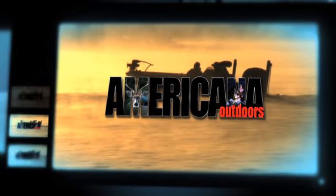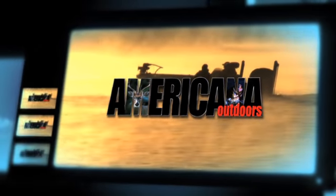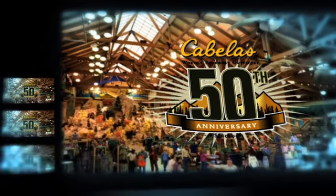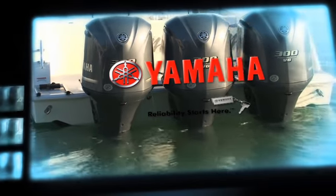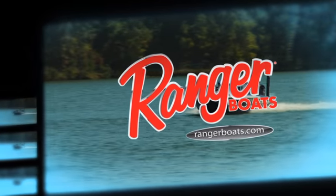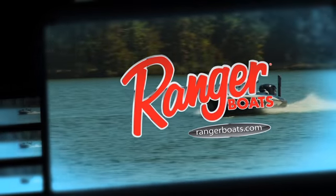Welcome back to Americana Outdoors. This portion is brought to you by Cabela's, celebrating 50 years as the world's foremost outfitter, Yamaha Marine and the next generation of V6 offshore outboards, and Ranger Boats — still building legends one at a time.